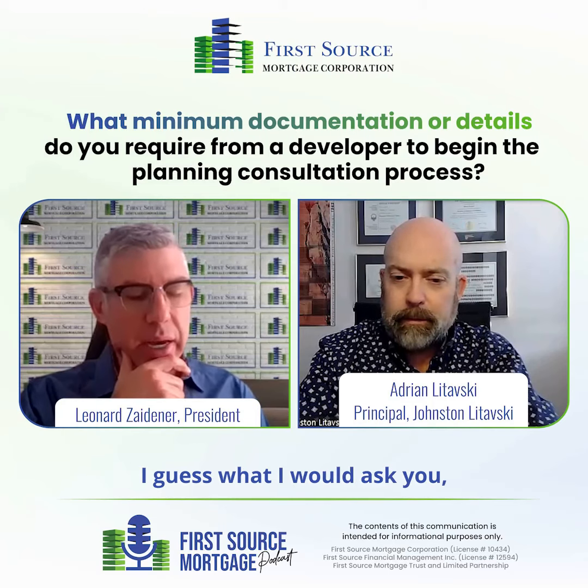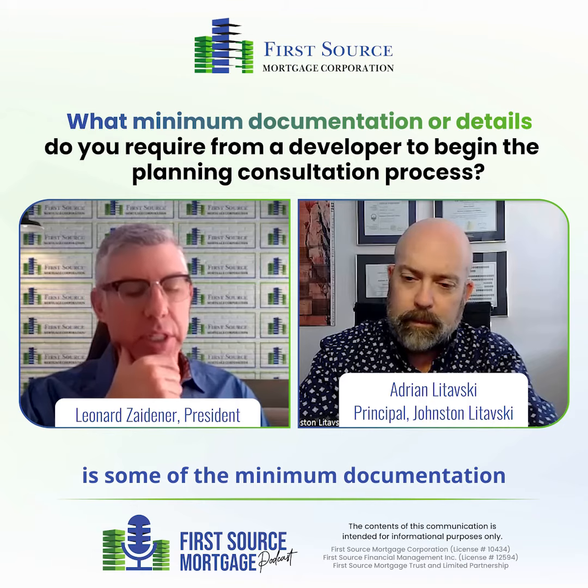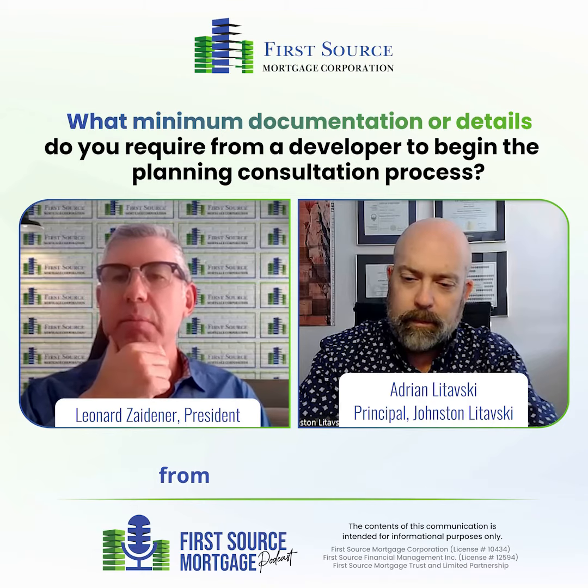What are some of the minimum documentation details you would need from a developer in order to begin the process?